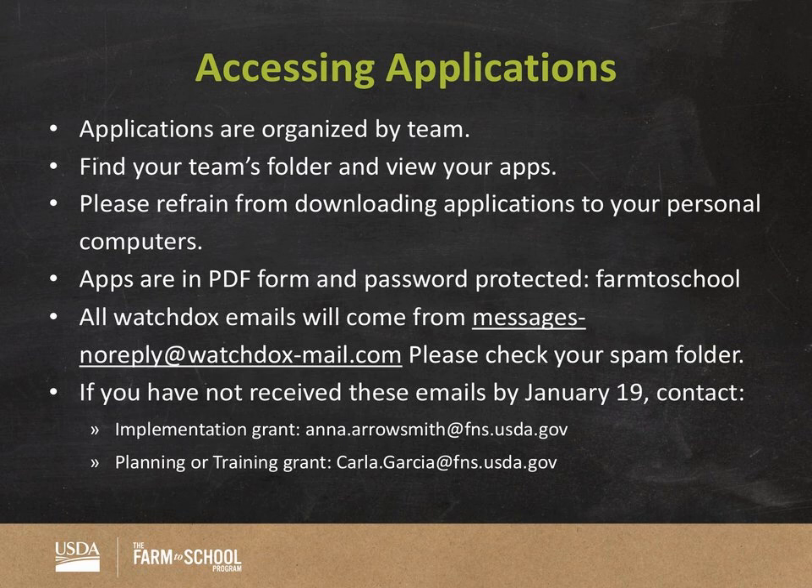When you enter WatchDocs, you'll probably see a whole bunch of folders — we have 30 teams reviewing for us and nearly 100 volunteers, which is incredible. You'll want to hop into your team folder only — no snooping in other people's application folders. You can view applications directly in WatchDocs or download to your work computer. Please refrain from downloading applications to your personal computers — these should be treated as confidential. At the end of the review period, delete these files. You may print them, but keep printed applications in a safe place and shred them after the review period.